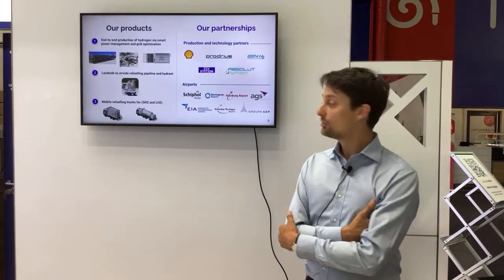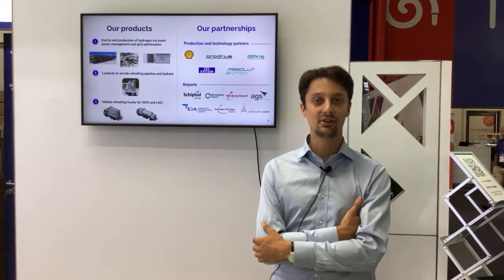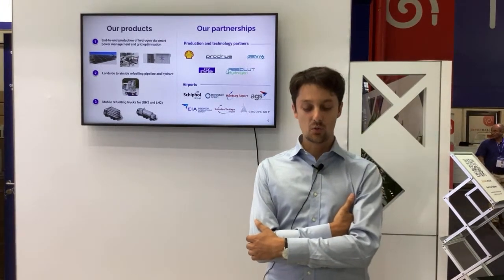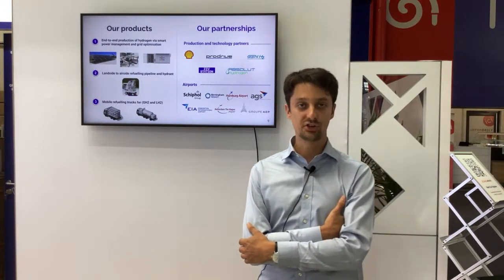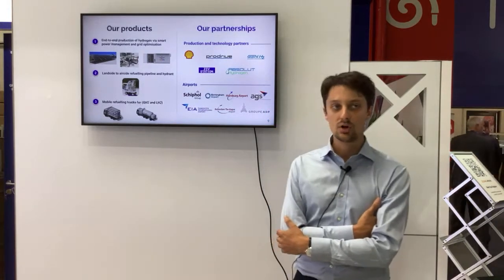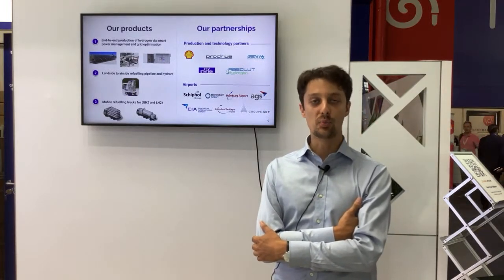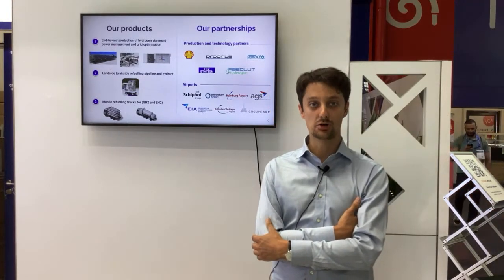Last but not least, airports are a key stakeholder in this chain. We are working with a lot of them across the world. We have collaborations going on with the Triple group, and more specifically Rotterdam Airport. But also with airports in the UK such as Aberdeen, Glasgow, and Southampton. And airports in France as well — with Aéroports de Paris, which we signed an agreement with yesterday to explore the possibility of installing hydrogen infrastructure here.